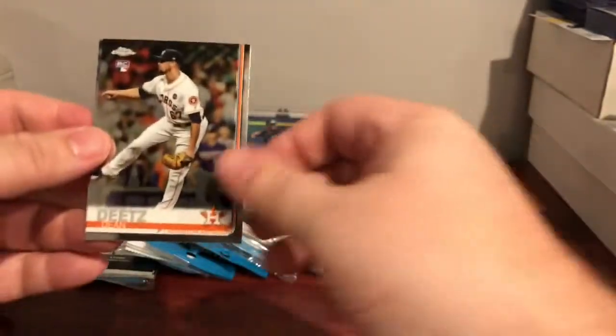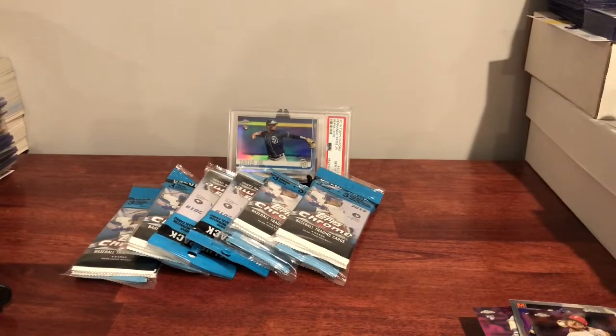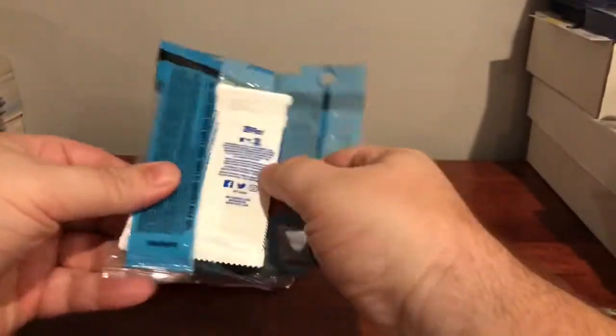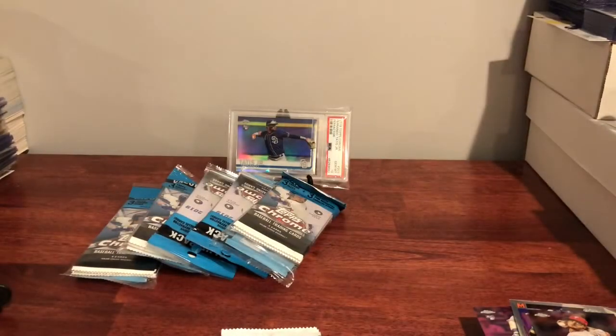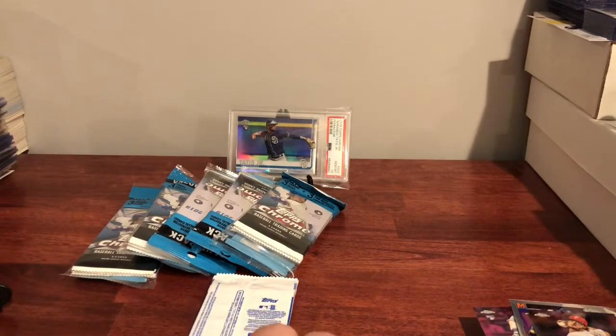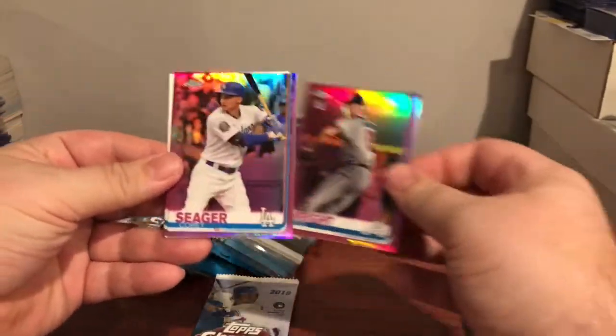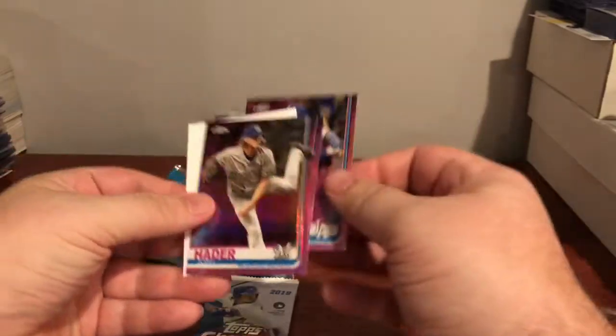I think last year I was getting one color or autograph like every four or five packs. This year I opened five blaster boxes, ten of the cello packs, and four or five of the hanger boxes, got one autograph and didn't get a single color refractor, which seemed a little off to me. But we'll see — we're going to open this one, and we got a Kyle Wright, Corey Seeger, and Josh Hader pink.